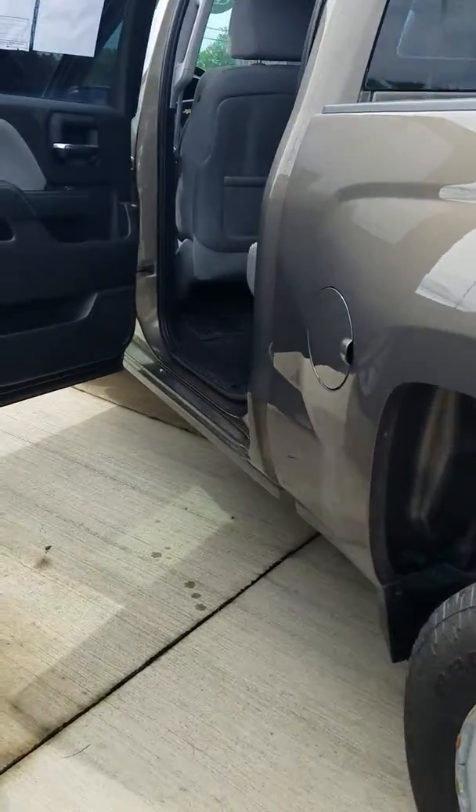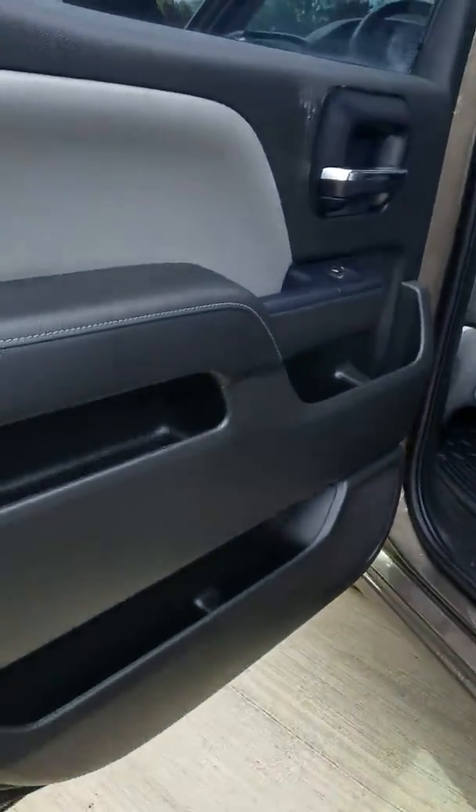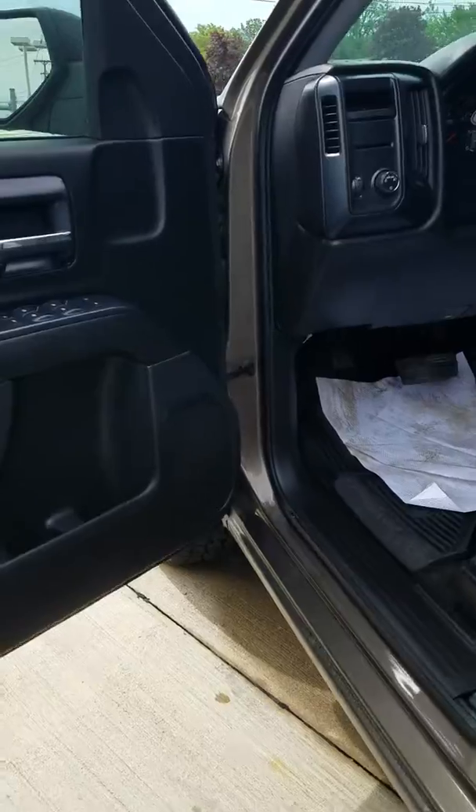We have this truck listed for $23,500. It only has 43,000 miles on the odometer. I'd love to help you find the perfect truck — come see me. My name's Erin. You can reach me at 330-421-1798. Talk to you soon.